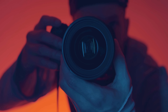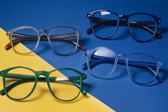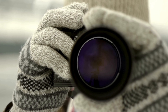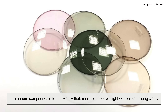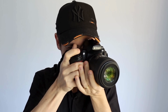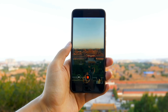Lanthanum's journey into the world of optics didn't happen overnight. It wasn't until the mid-20th century that scientists realized just how useful lanthanum could be in lens making. Traditional optical glass was heavy and often introduced distortions. As photography and film demanded more precision, lens designers began looking for new materials that could bend light without the baggage. Lanthanum compounds offered exactly that — more control over light without sacrificing clarity. Soon, companies like Canon, Nikon, and Zeiss began incorporating lanthanum-based glass into their lens elements. It was a game-changer. Suddenly, lenses could be lighter, smaller, and more powerful all at once. So if you're holding a modern camera or even a high-end smartphone, there's a good chance you've already looked through lanthanum without even knowing it.